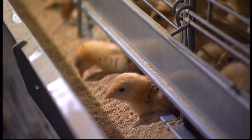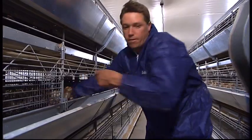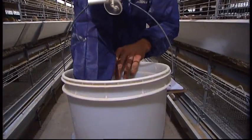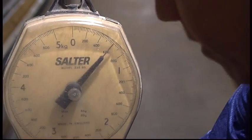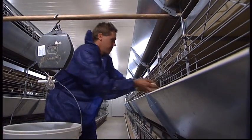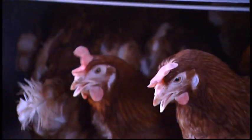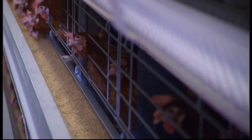The chicks are fed a carefully balanced diet to meet their requirements for energy and growth. They're weighed regularly to ensure they stay on their target weight. This ensures they come in to lay with a body size adequate to support egg production. Once the birds reach 16 weeks of age, they're ready to be transferred to the laying facilities.